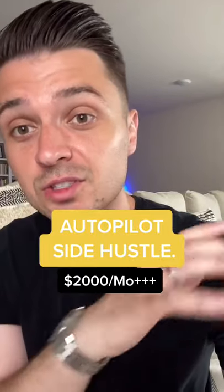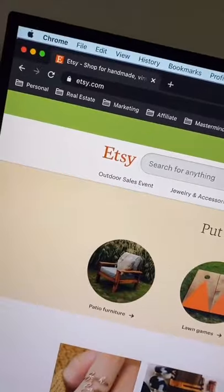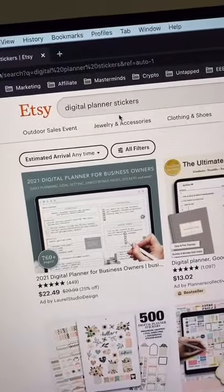Let me show you a $2,000 per month side hustle that you can start today with $0. Step one: head over to Etsy.com. Type in the word 'digital.' Now you'll see a bunch of keywords after it — pick one. For this example, I'm just going to use 'digital planner stickers.'